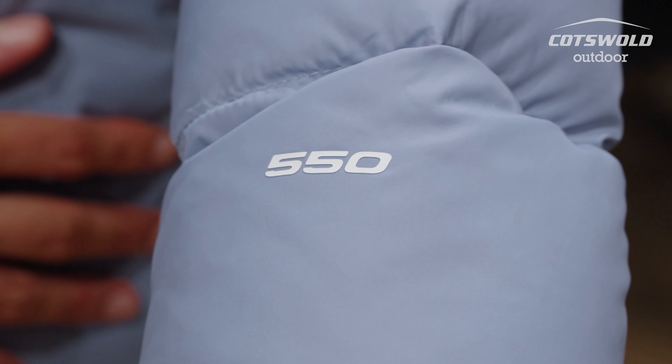This down jacket is 550 fill, which is basically talking about the loft of the jacket. The higher the fill power, the more loft there is, and that basically means there's more air in the jacket and more air that's being warmed up, ultimately making it a more insulated jacket, keeping you nice and warm.